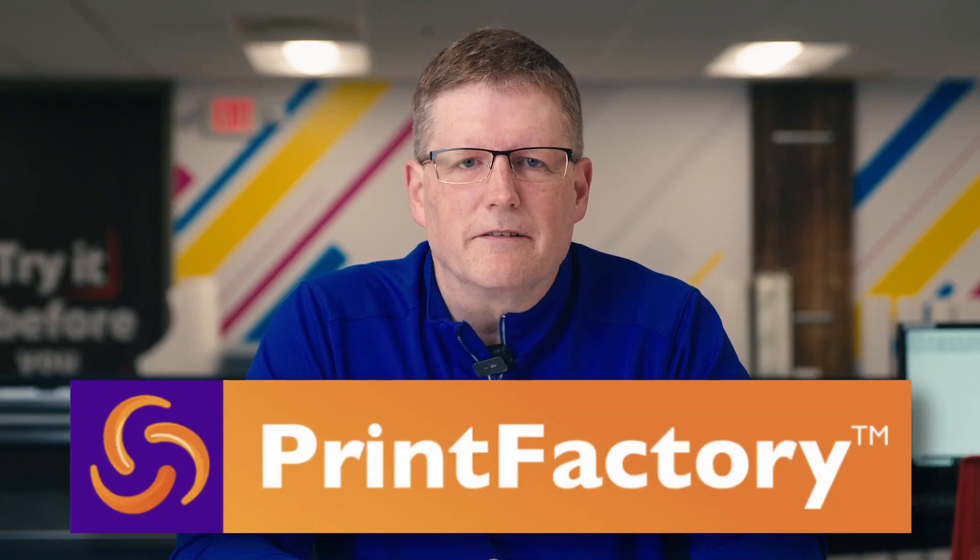Hi, I'm Bob Miller, Color Services Manager here at IT Supplies. At IT Supplies, we are serious about productivity and color accuracy. That is why we carefully select the RIPs that we are willing to work with. Whether you're a small photo entrepreneur or a large print producer, we are here to help you navigate to the best solution. Today, we are going to take a moment to talk about one of our top picks, Print Factory.